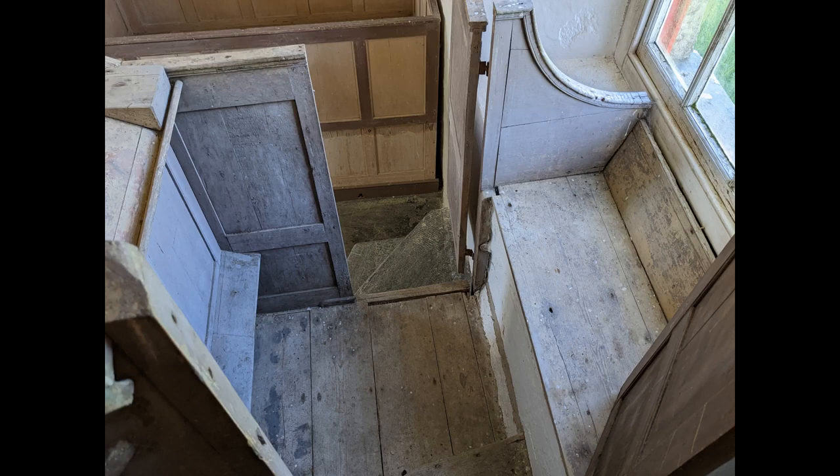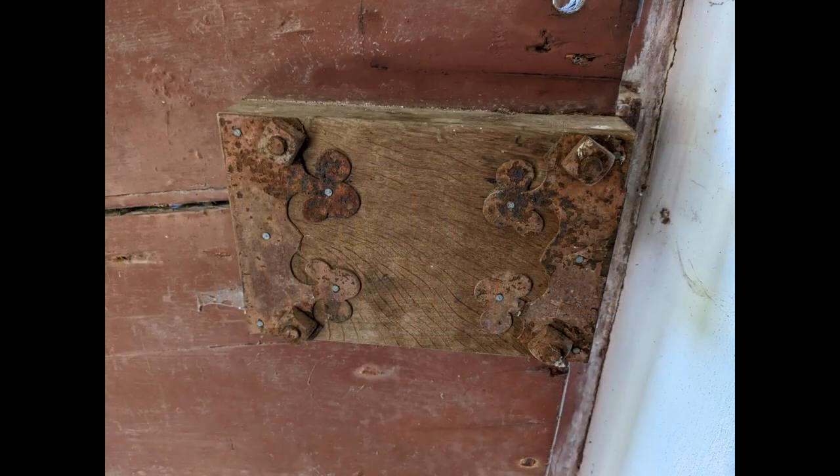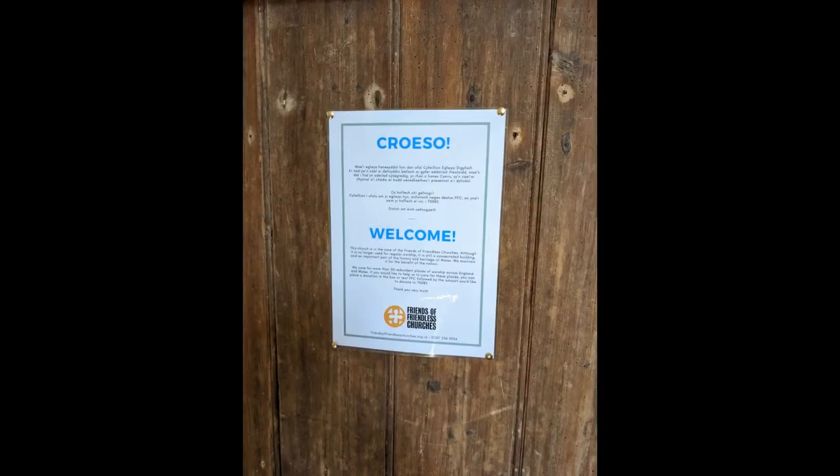This church is now redundant. It was in a poor condition, but has been carefully and sensitively restored by the late Roger Clive Powell, a conservation architect. It's now cared for by the Friends of Friendless Churches and open to visitors daily.